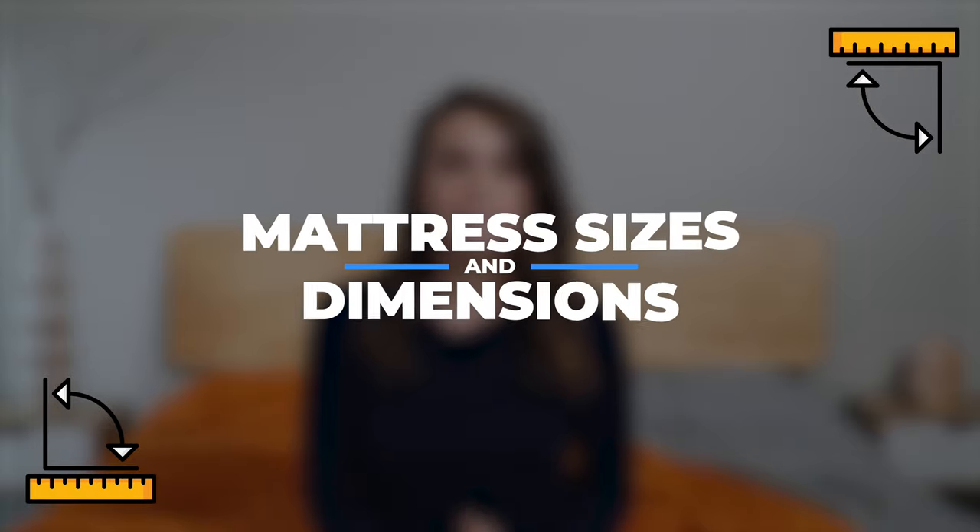Hey there, it's Emma from Sleep Advisor. Today, I'm going to help you figure out which size mattress will best suit your needs.